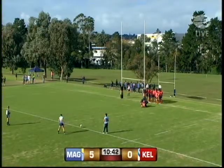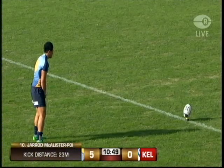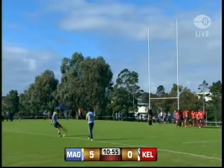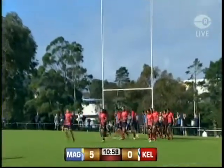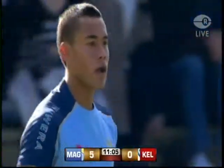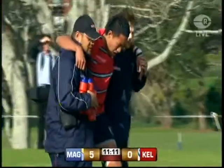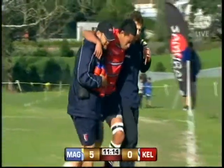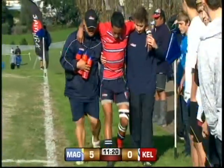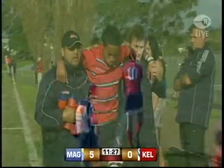Holoholo making a big impact already — 10 minutes gone, first try. Mags five points to nil. A well-taken try. We've established one thing: the posts are empty — they sounded very hollow as that ball hit it.